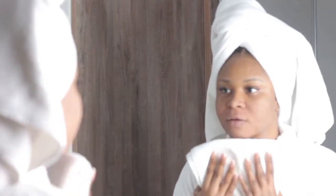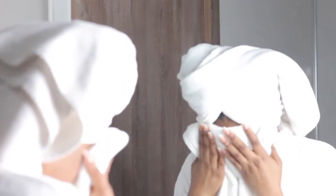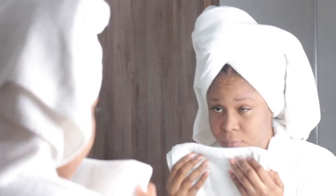To dry my face I use a clean towel to pat — I don't rub, I just pat — to let the water dry off, because you don't want to aggravate your skin. You can also let it air dry, which is what I mostly do, or use cotton pads. Just make sure to use a clean towel and pat dry.